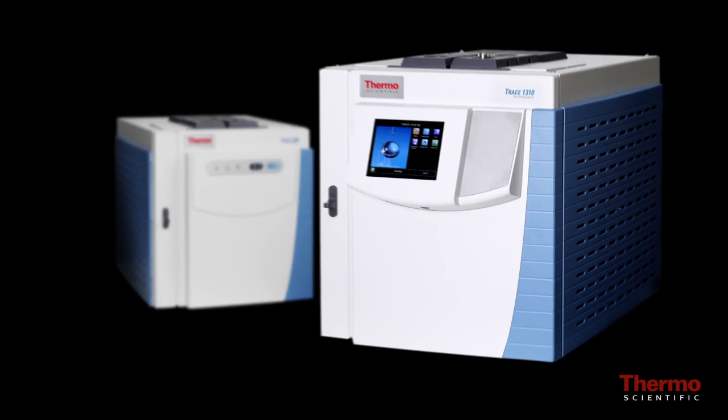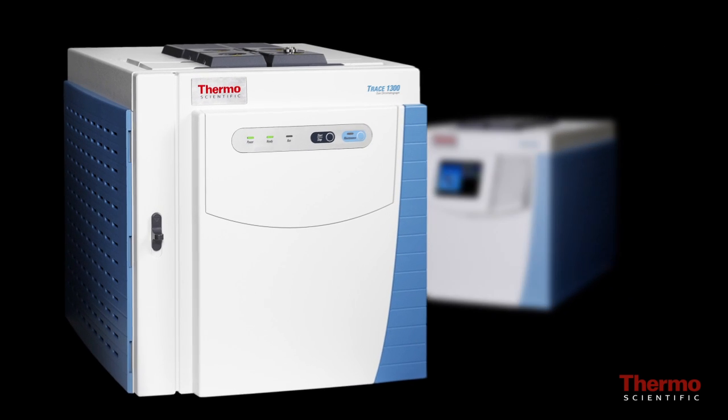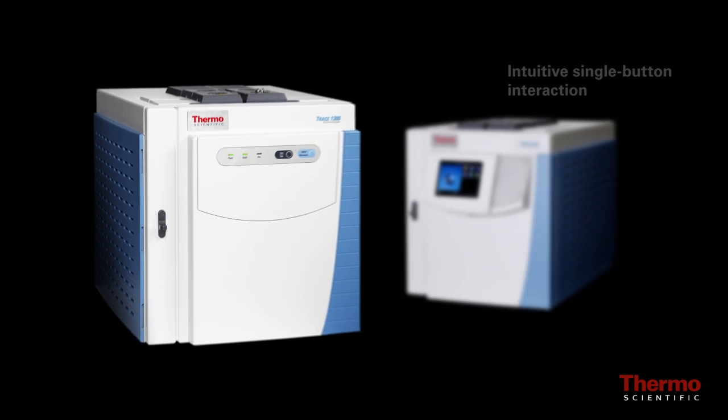The Trace 1310 GC features a simple icon-driven touchscreen user interface ideal for larger routine and method development laboratories, while the Trace 1300 GC supports an intuitive single-button interaction ideal for environments with lower operator expertise.